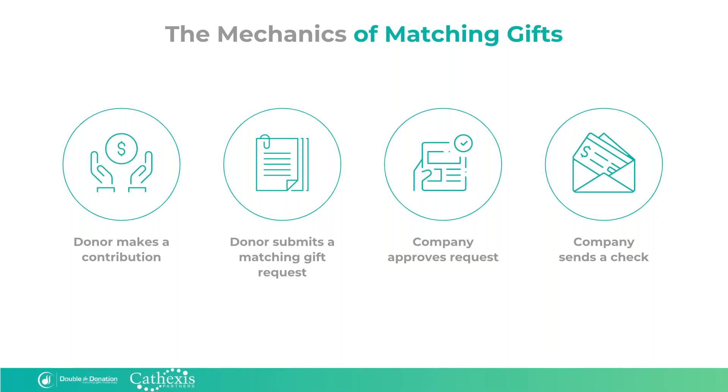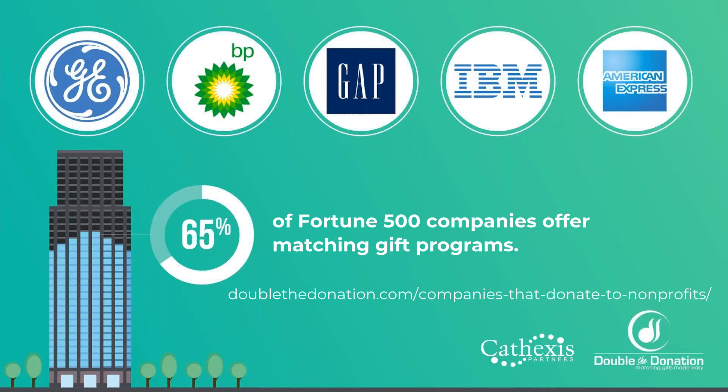We find that the most common breakdown in the process, by far, occurs at the second step. If donors don't know about the paperwork, they can't fill it out and get the process started. Unfortunately, you can't send paperwork to companies on your donor's behalf — your donors have to do it. That's why it's so important for you to make sure that you and your donors know about these matching gift programs and have easy ways to check to see if your donors are eligible to participate.